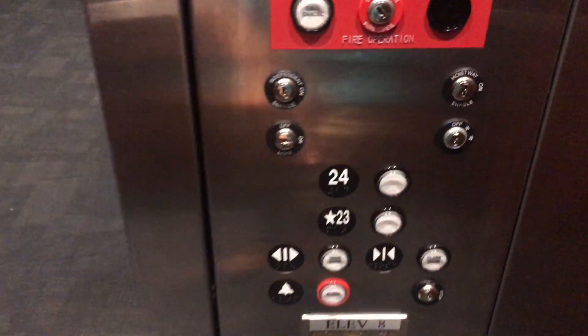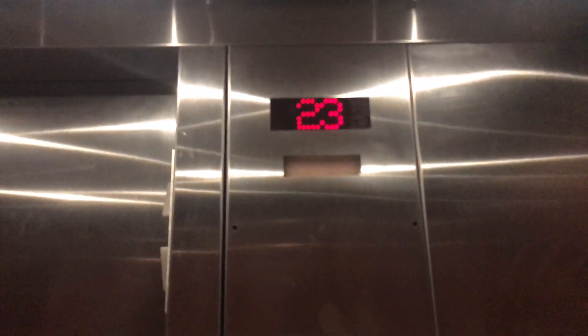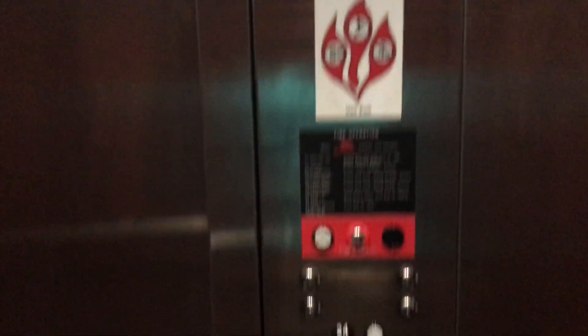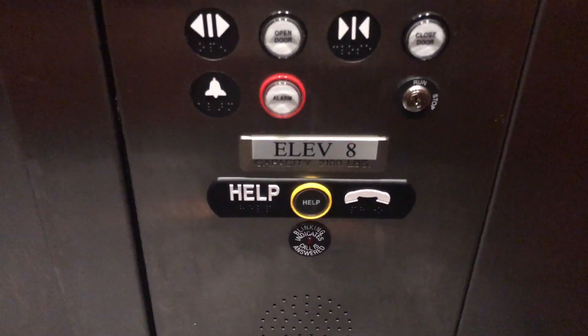Alright, we'll take it on one more ride. It goes to 24 and it's got a 2,100 pound capacity.